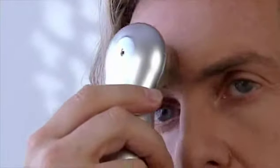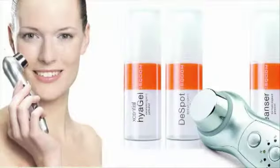What makes us different is that combination of ultrasound and ionization. We deliver the gels into the deeper part of the skin and bring in fresh, new cells. No other product in the market can do that. It's actually a miracle device.